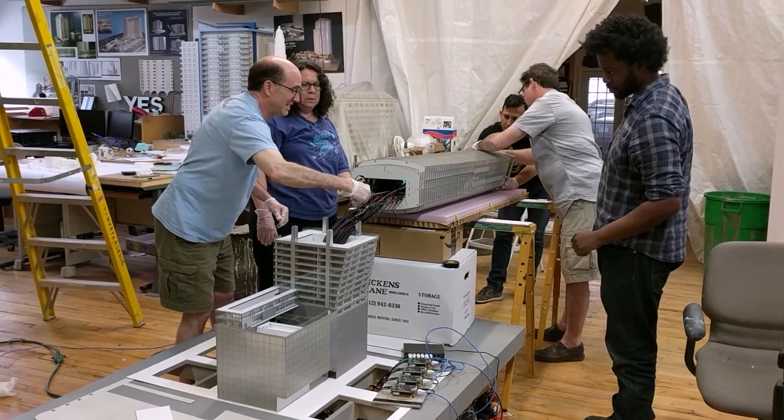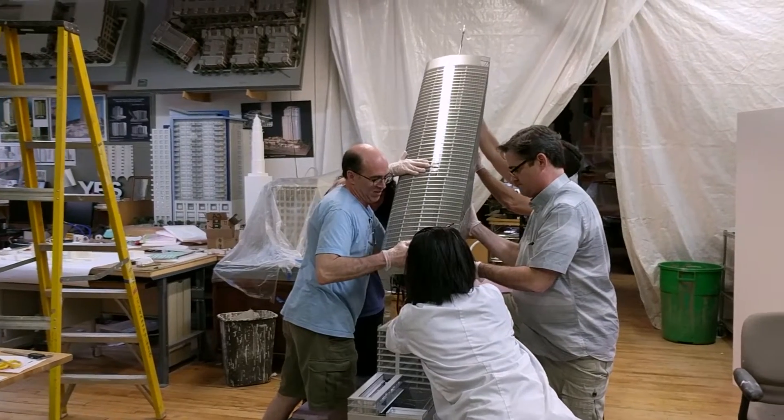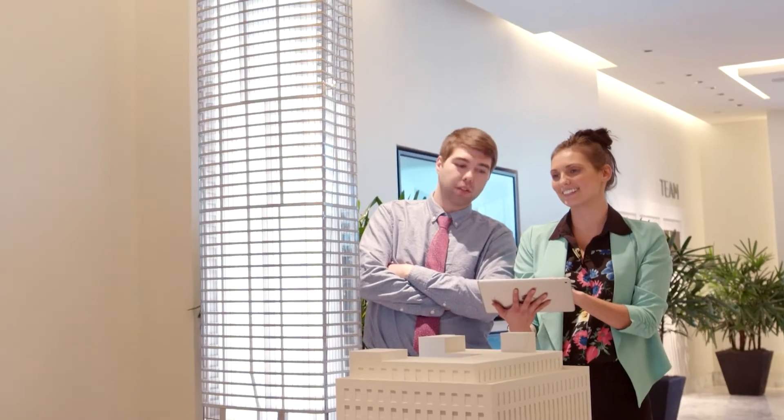As an agent, you're able to take a client through and actually show them what their unit is and where it is in the building, by using a fully controllable model.